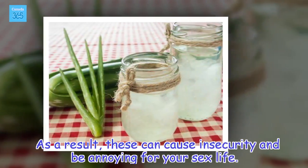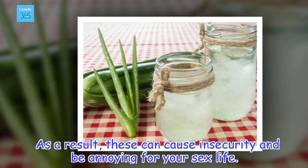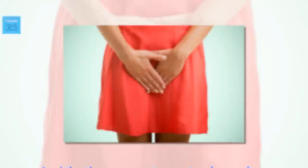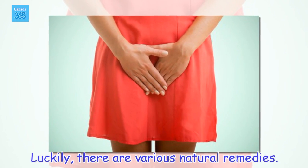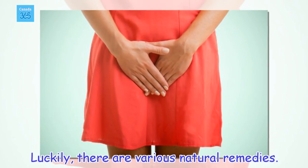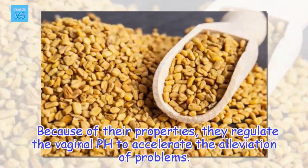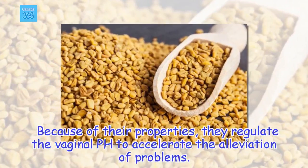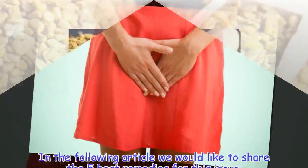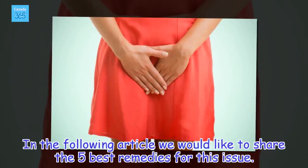As a result, these can cause insecurity and be annoying for your sex life. Luckily, there are various natural remedies. Because of their properties, they regulate the vaginal pH to accelerate the alleviation of problems. In the following article we would like to share the 5 best remedies for this issue.